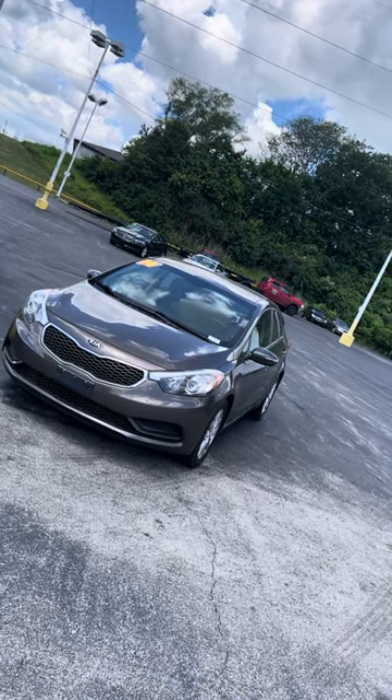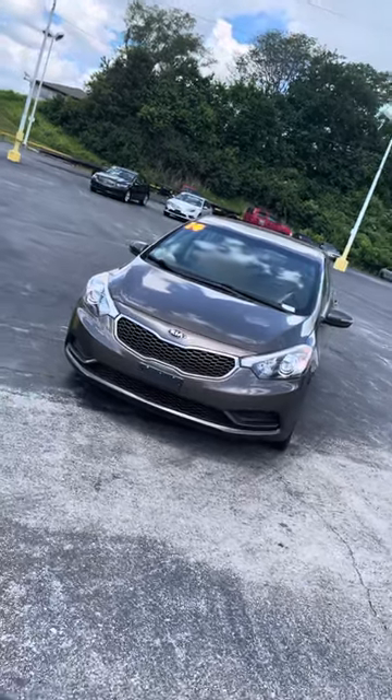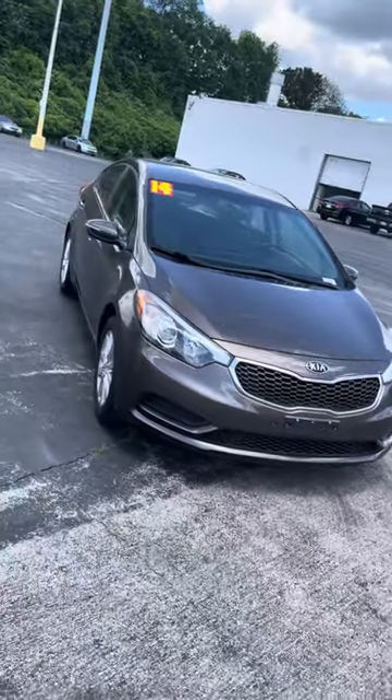Good afternoon, Gayle. It's Jordan at Premier Pre-Owned in Kansas City, Kansas, giving you a look at this 2014 Kia Forte that you're interested in. As you can see, it's got that nice pretty brown color on her.